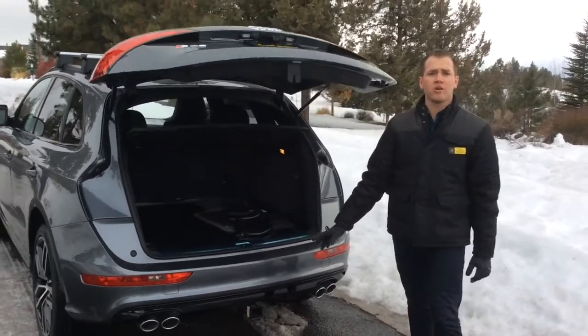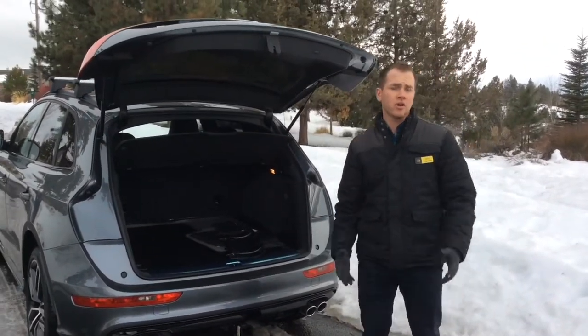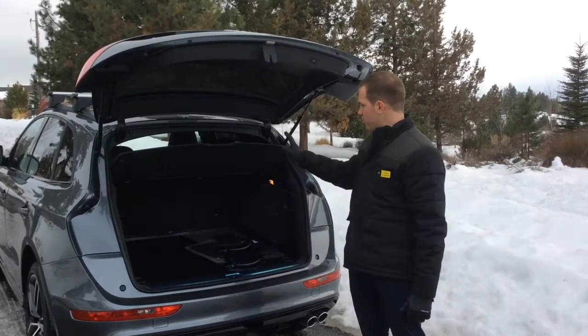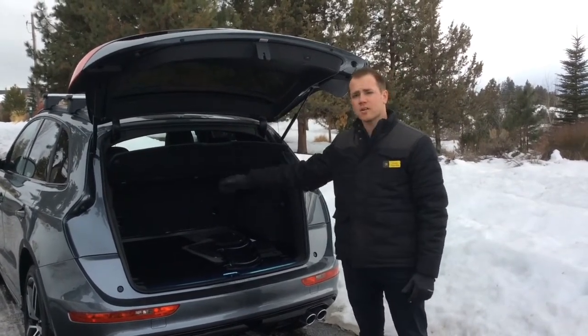This specific model also has a tow package, still capable of towing a good-sized utility trailer or any tow-behind you might need with the SQ5. Again, plenty of cargo space, and this also has a cargo cover.